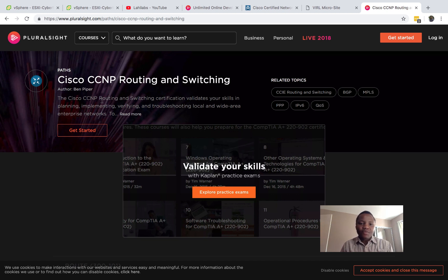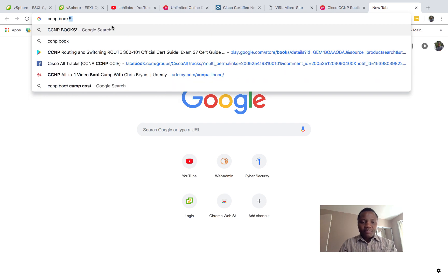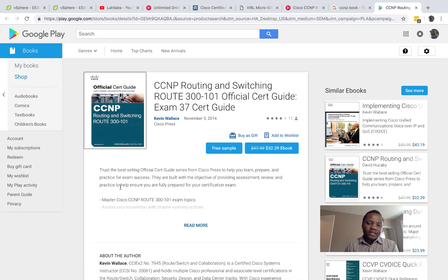I studied a lot from Pluralsight. I bought a book but I didn't read the whole thing — I used it mostly as a reference. It's the official Cisco book, the first one that shows up. I read part of it, but mostly I used it as a point of reference, especially on topics I didn't fully understand like IPv6. I'm not a book reader; I mostly like to follow the labs in the book.